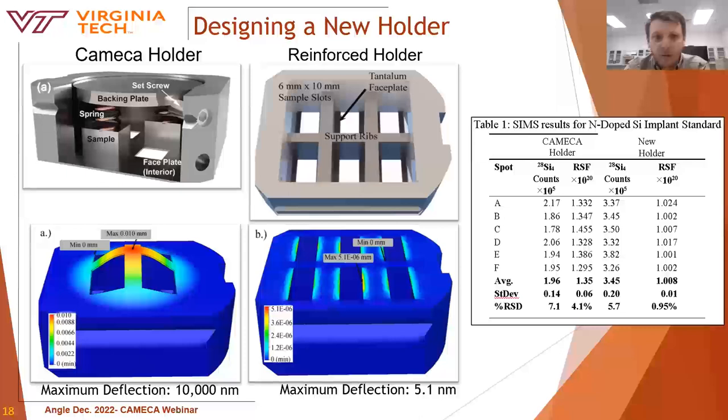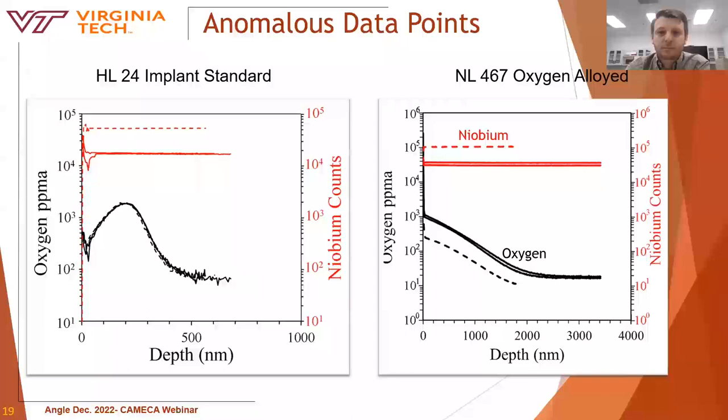Using these constraints, we calculated that the faceplate could deflect about 10 microns for the standard Cameca holder. Therefore, we designed a new holder reinforcing the faceplate with support ribs. What we found is that standard holders are great for analyzing irregular geometries and larger samples. However, if doing routine quantitative analysis, I would suggest designing a custom holder with a standard sample size to avoid faceplate deflection. Using a silicon implant standard, we were able to achieve uncertainties below 1%, though this was also for a nearly perfect silicon implant standard.